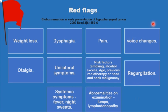The risk of having an occult malignancy in globus patients is quite low. There are few reports that actually show that the incidence is less than two percent.